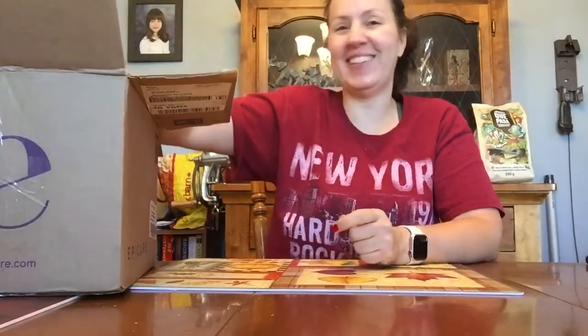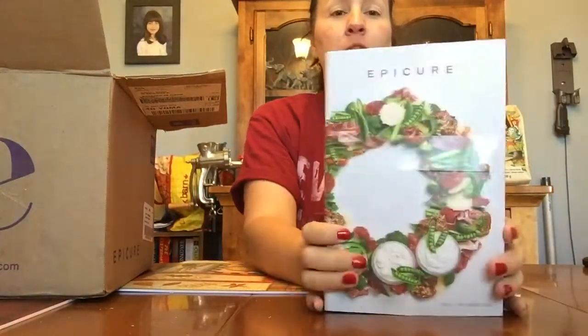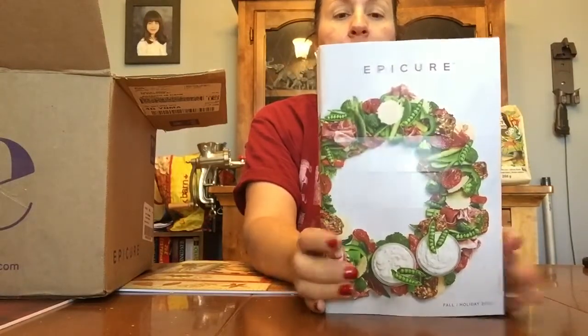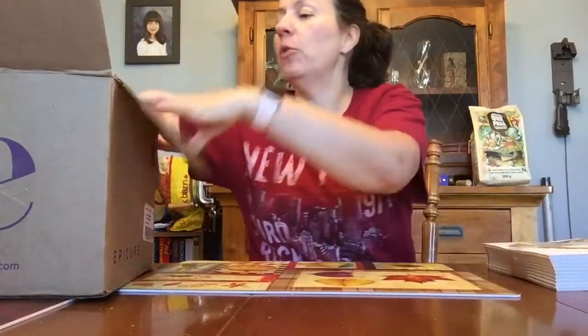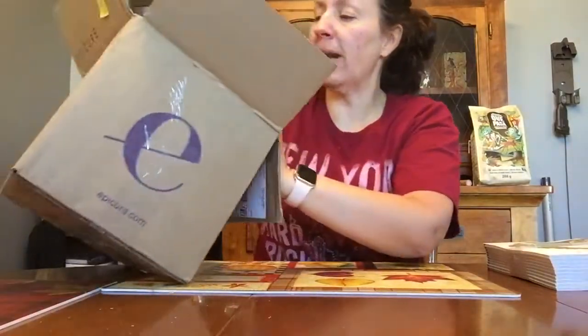Here's the new book — I've got tons of them, so if you want one to look through, let me know and I can drop one off. I haven't even looked through it yet. All I know for sure is what I ordered or didn't order.